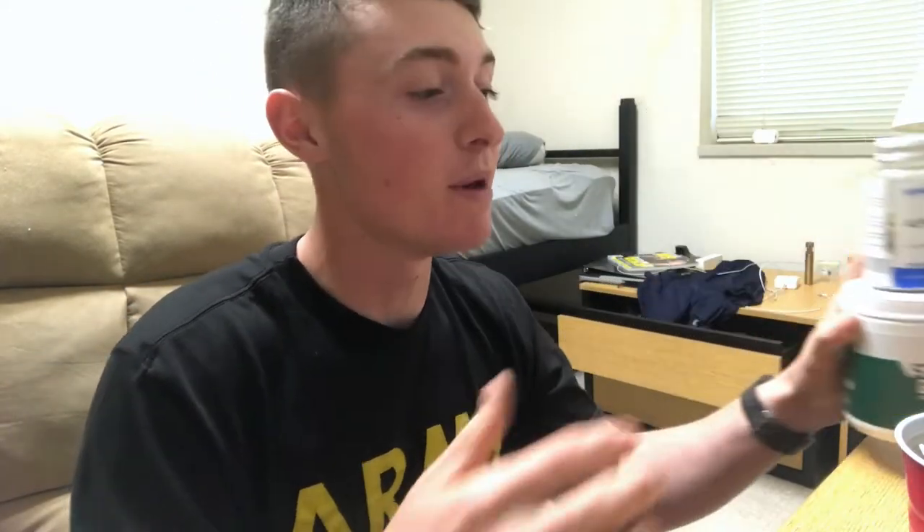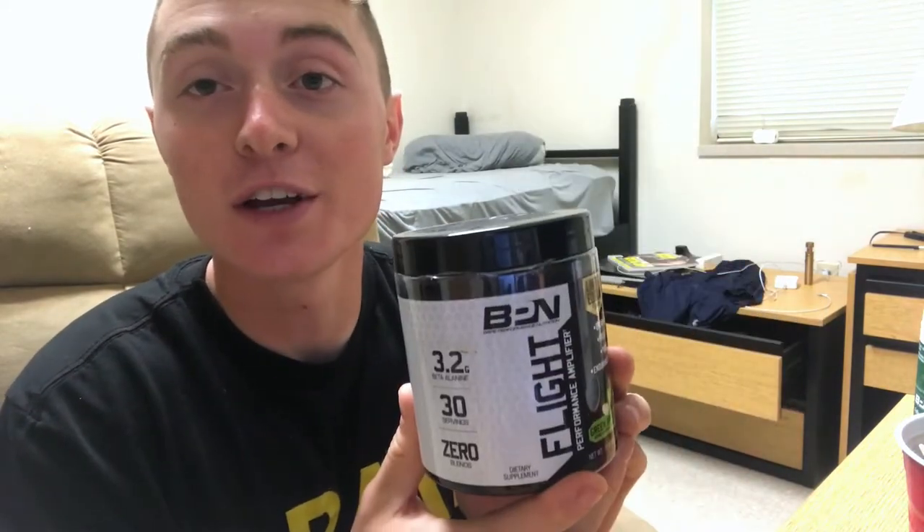Now that we've eaten, I'm gonna show you what I take supplement-wise every morning to function at my best. First up, we've got Strong Greens by BPN — this helps you get your greens, fiber, minerals, and vitamins. I also take Alpha Men multivitamin, one in the morning and one in the evening. My pre-workout is Flight by BPN — I've got the green apple flavor right here.